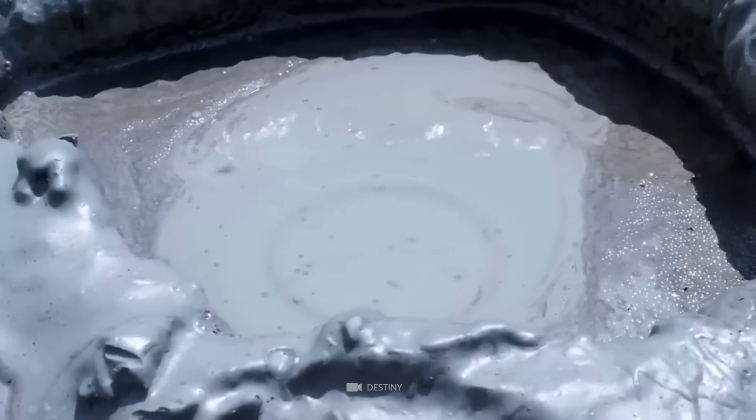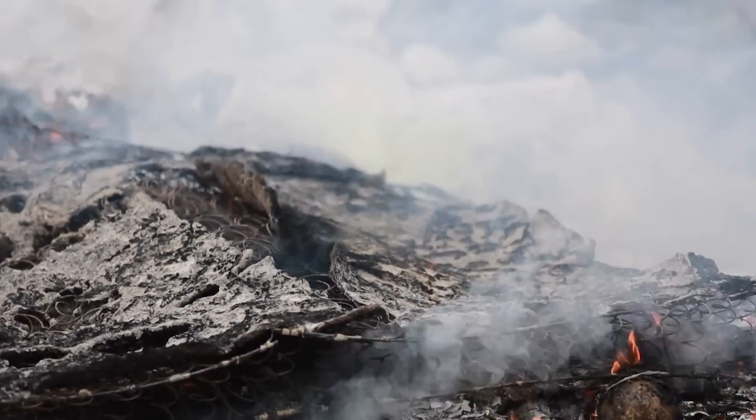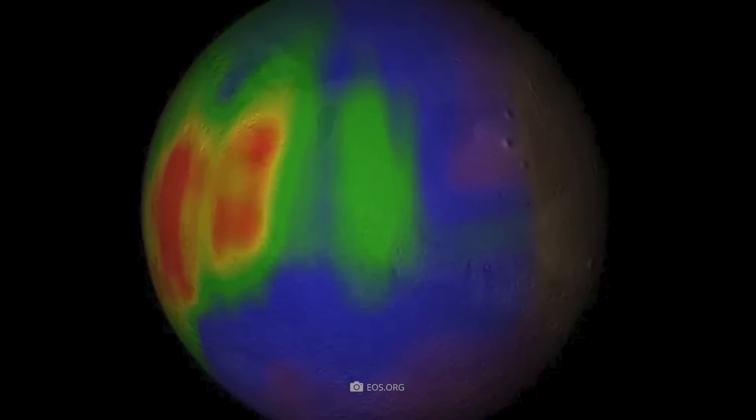The recent methane gas detection is the most compelling evidence pointing to life on Mars. Methane can be a biological byproduct that is released during decomposition. However, it can also be generated by geological activity.